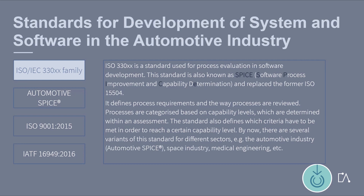ISO 330XX is a standard used for process evaluation in software development. This standard is also known as SPICE and replaced the former ISO 15504. It defines process requirements and the way processes are reviewed. Processes are categorized based on capability levels, which are determined within an assessment. The standard also defines which criteria have to be met in order to reach a certain capability level.